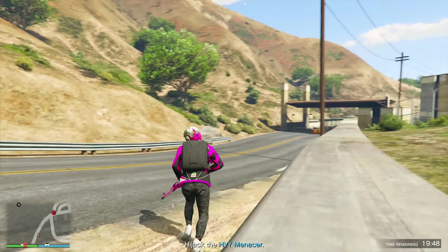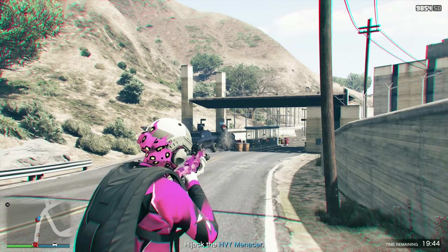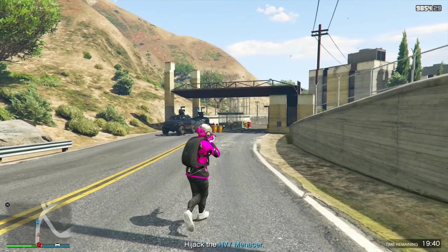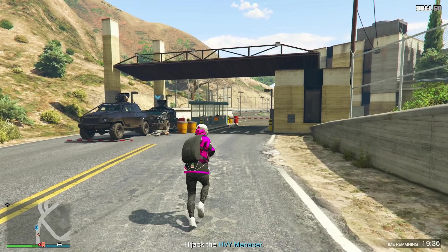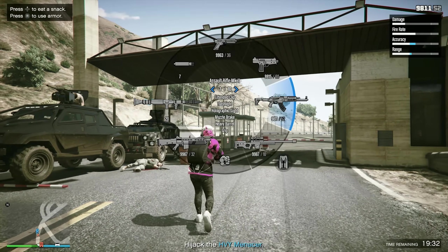The new GTA Online Bounty Hunter and Vigilante and Bail Enforcement Summer Update is coming soon, but one of the things we need to talk about beforehand is some of the removed vehicles, and that's exactly what we're going to be doing today. We're diving into Rockstar's latest GTA 5 Online Update to review some of the vehicles that have been reintroduced for purchase this week.